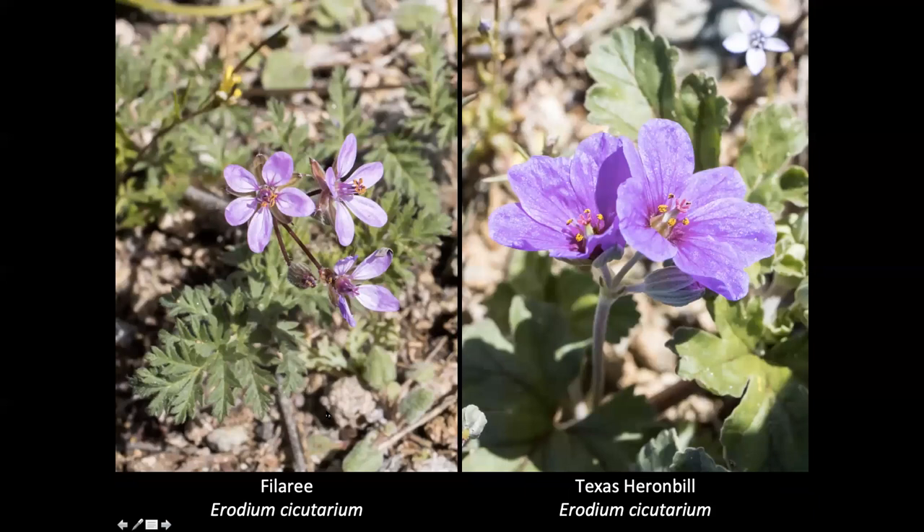There were two little members of the geranium family. Filaree on the left, Erodium cicutarium, which is an introduced naturalized flower. These are only about the size of a dime or so, maybe not that large. Then the Texas heronbill or crane's bill has a flower that's about the size of a quarter, a little larger — also Erodium cicutarium. So it was fun to see these little flowers scattered around.